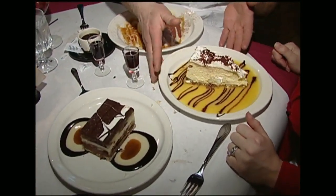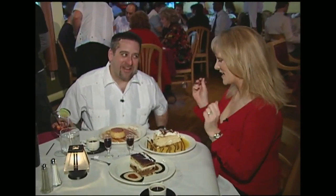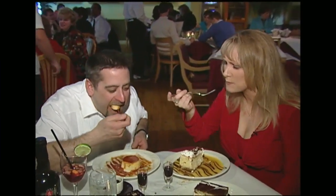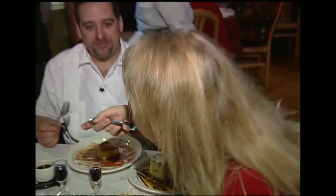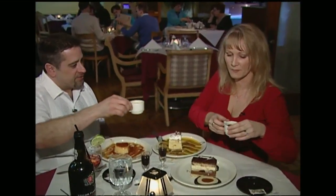My favorite part of the meal — dessert! These are three of our famous desserts, all made in our kitchen. This is our traditional Cuban flan with a candy coating and a little mango sauce. This is our mango cheesecake. And this is our chocolate-layered truffle with chocolate mousse in it. The flan has a caramel sauce, a chocolate sauce, and a mango sauce — that's heavenly! The presentation is beautiful. Perfect ending to a perfect meal.